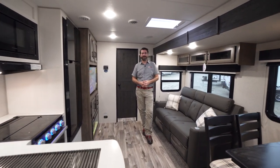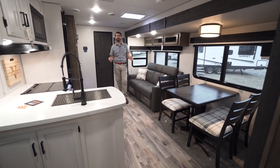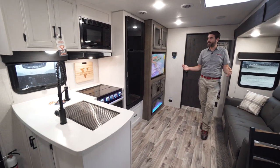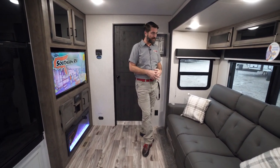Welcome back to the RV Rundown. I'm your host Barry, and this is the segment where we take a quick look at some of the hottest floor plans on the market today. I'm coming at you from the Southern RV sales lot, standing inside of an all-new 2022 Sport Trek Touring Edition 302 VRB — the RB stands for rear bath. This may be one of my favorite couples coach floor plans on the lot at the moment; it's really thoughtfully designed.